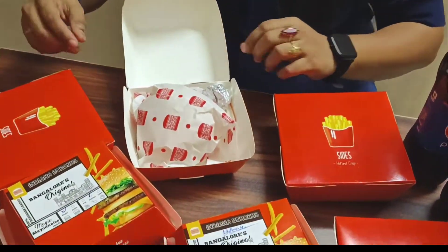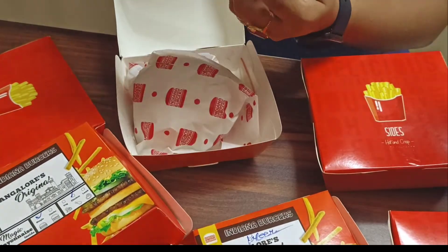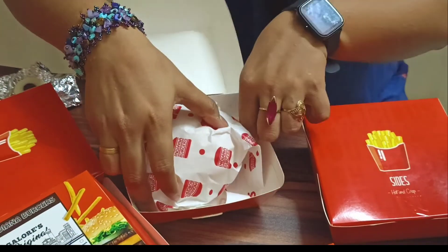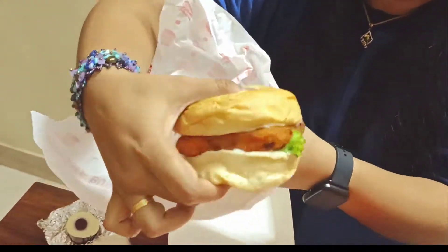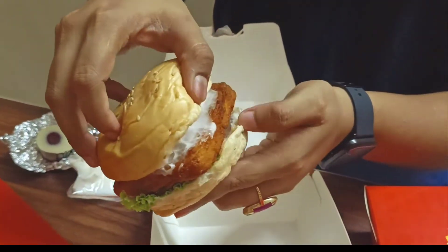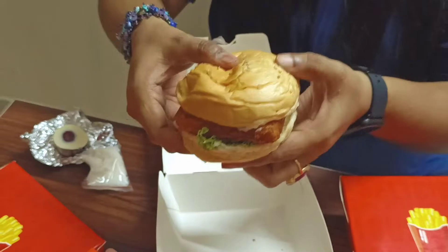First of all, I will start with the paneer burger. So this is the paneer burger. They have given me something — I don't know what it is, but I will tell you it tastes sweet. Before I taste the burger, they also have a small pouch of mayo. As you can see, there are very soft buns. The paneer patty is coated, there's mayo on top of it, and then there's a little lettuce, onion, and cucumber. Now let's taste this.